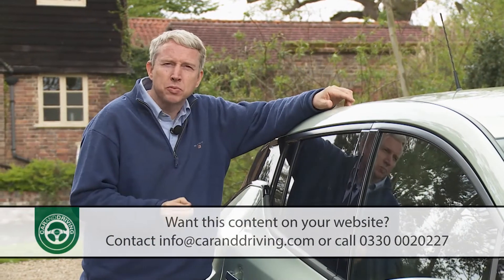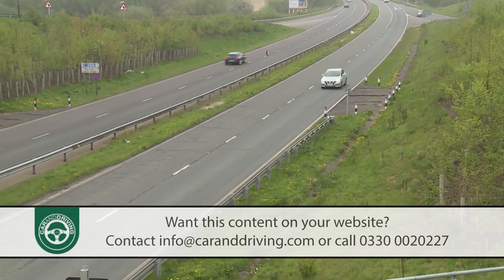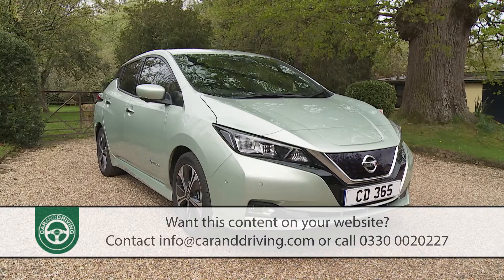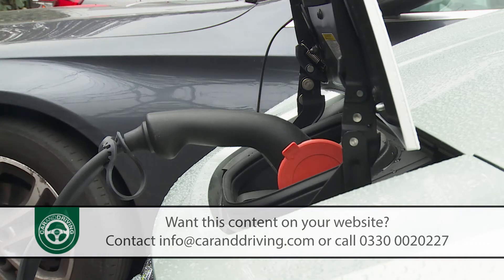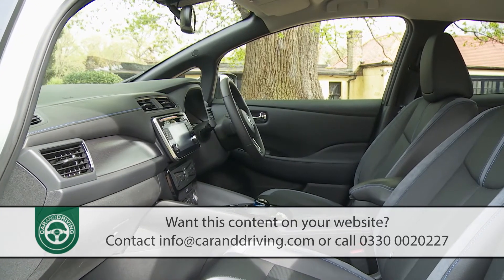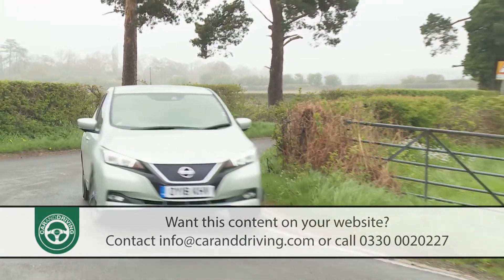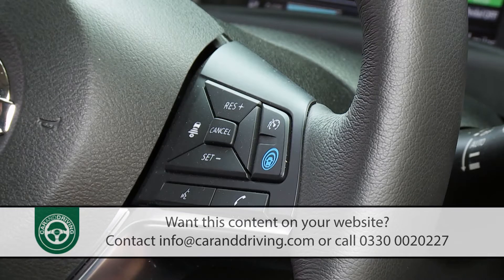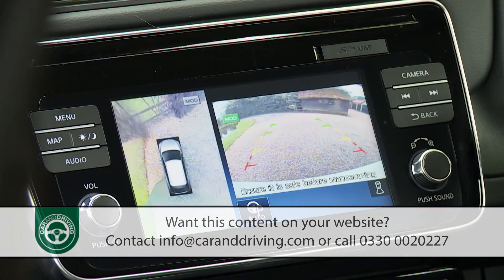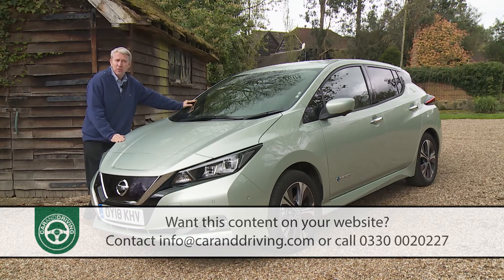Nissan's EV remit has been broadened quite a bit with the second generation version of this design. Only longer journeys now require nervous range calculation. The looks won't leave the neighbours assuming you've joined the green party. Charging is now more straightforward, and the interior no longer makes you feel like you're in some kind of concept car. You'll quickly adapt to the smooth driving demeanour made possible by the clever e-pedal, and the extra connectivity, semi-autonomous driving aids and stronger safety standards are all welcome. Another defining moment in electric vehicle history? It certainly feels like it.